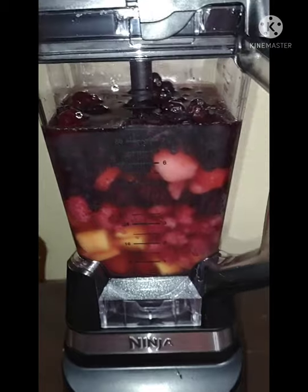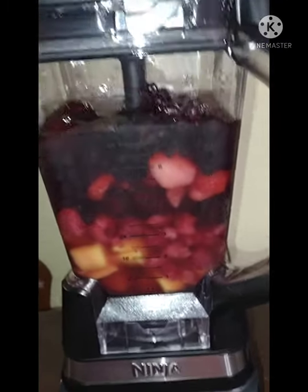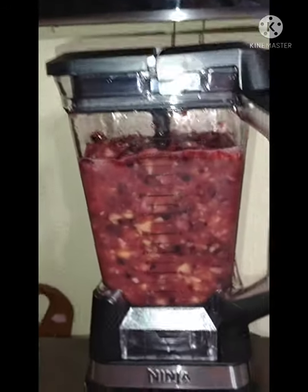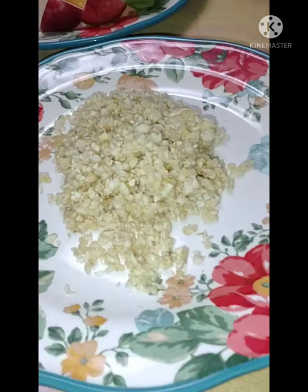We've got the blackberries, blueberries, strawberries, raspberries, and mango. Should be good to try — very satisfying.